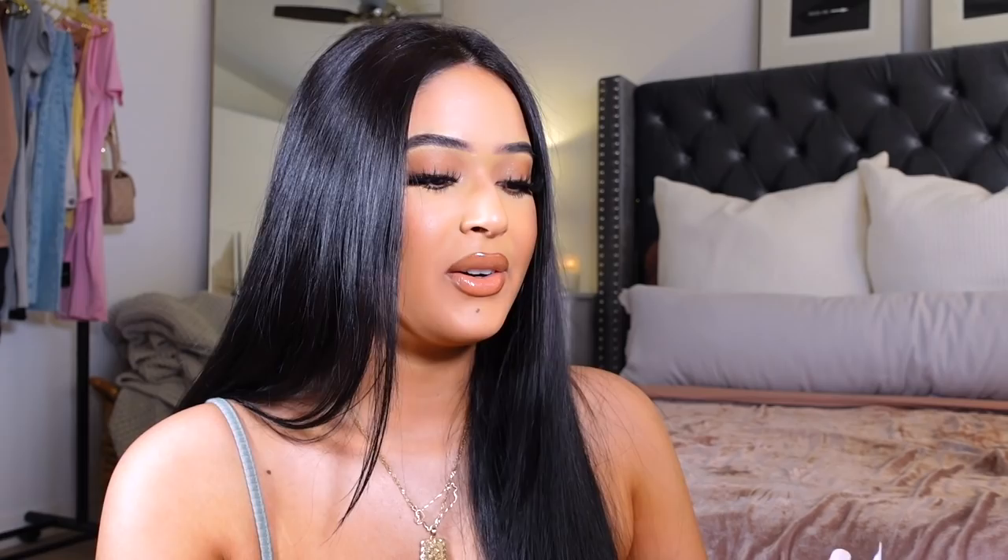I got this towel from Juicy Couture at Ross for only $6.99 — I saw the brand and I was like, you know what, let me go ahead and buy this. I love grays, they go with everything — it's like my home decor favorite color, as you guys can tell. It feels really nice and soft. I just saw the brand and wanted to get a nicer quality towel.